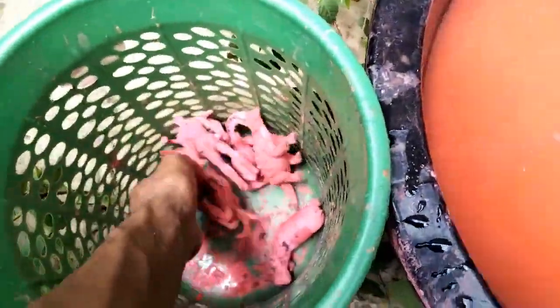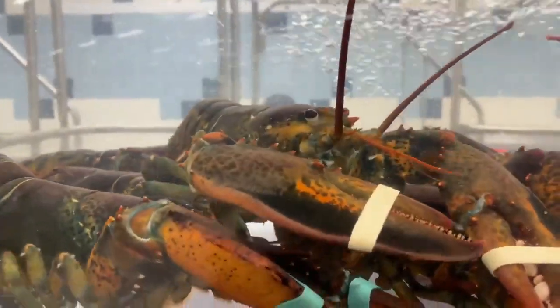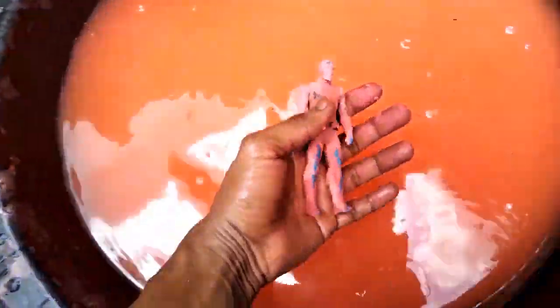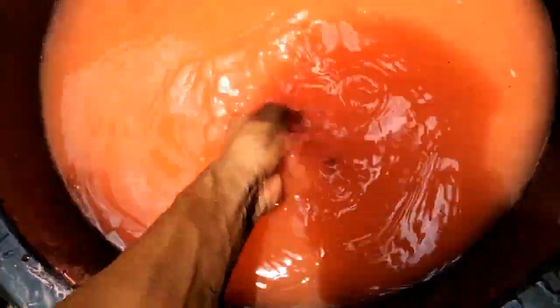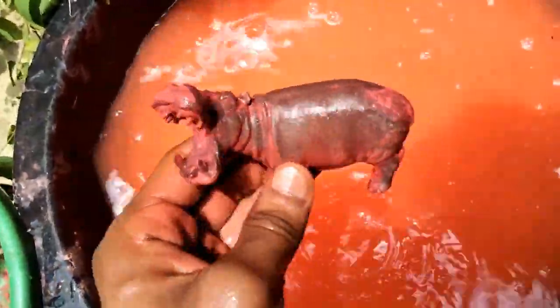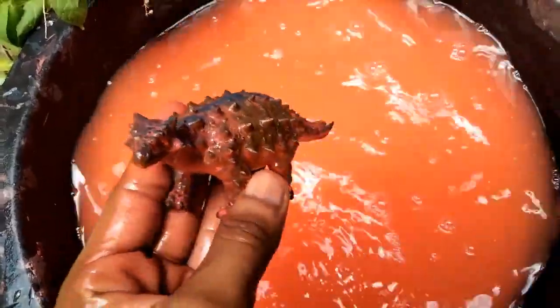And next guys, Scrap - wow beautiful figure, Scrap, so clean, wow very nice look guys, Scrap! And next guys, oh wow - Avengers Captain America, beautiful look guys, mini size Captain America! And next guys, wow - hippopotamus, beautiful look guys hippopotamus! And next guys, oh wow, beautiful design dinosaurs!